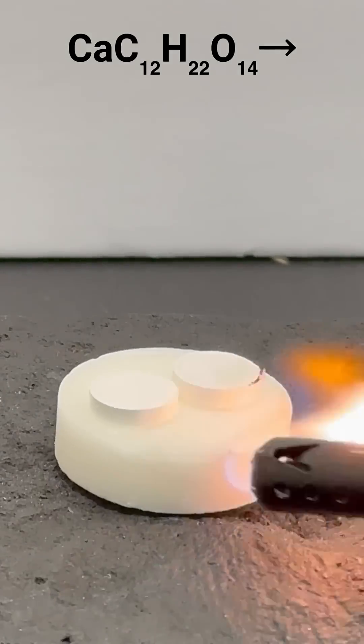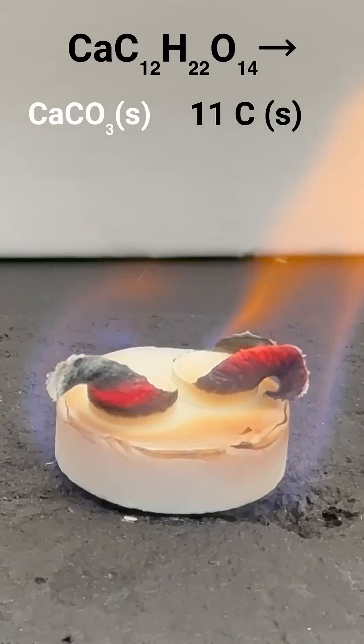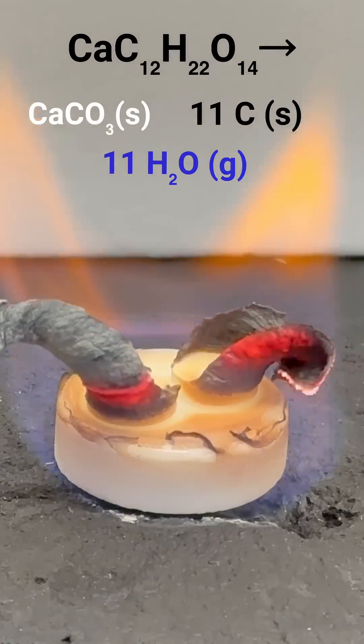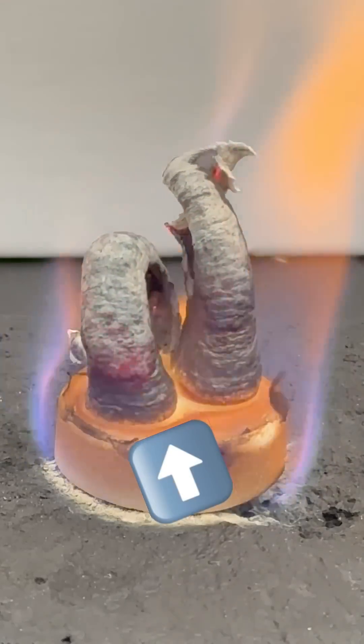When the calcium gluconate is first heated, it decomposes into calcium carbonate, carbon, and gaseous water. The foam forms as the gaseous water permeates the two solids. The foam's black because of all the carbon that's present.